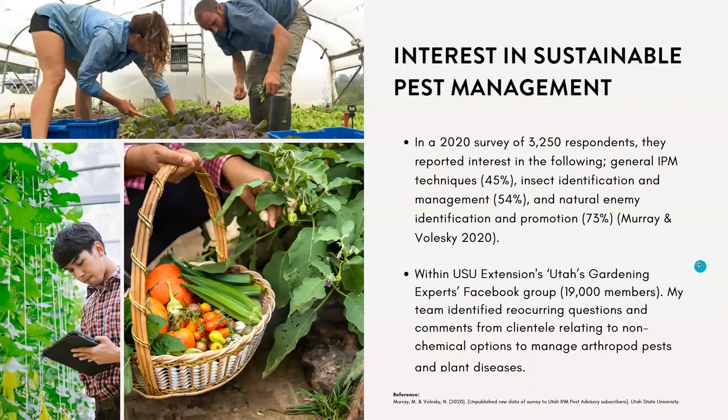What I want to go into today is this interest in sustainable pest management. In 2020, my supervisor and I put together a survey with about 3,250 respondents. We found that 45% indicated interest in general IPM techniques, 54% want to learn more about insect identification and management, and 73% said they'd like to better understand natural enemies in our agricultural landscape and how to promote them.